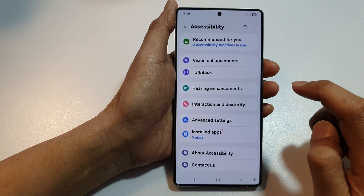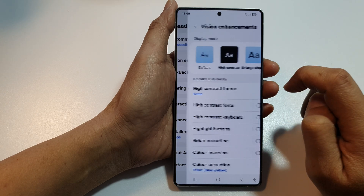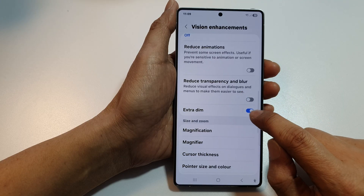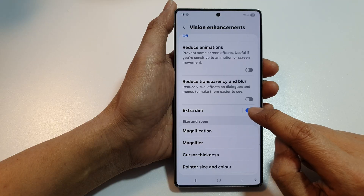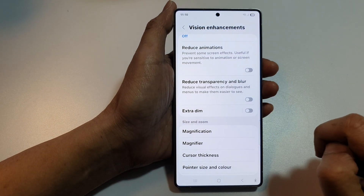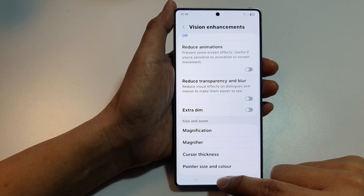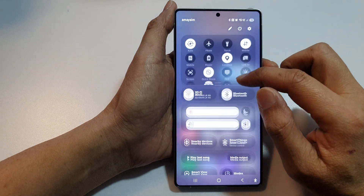Tap on Accessibility, then tap on Vision Enhancements. Now slow down and make sure you turn off Extra Dim. You can see that once I turn it off the screen becomes very bright. That is one thing that may cause your phone screen to go too dark. Swipe down at the top and check all the settings as well.